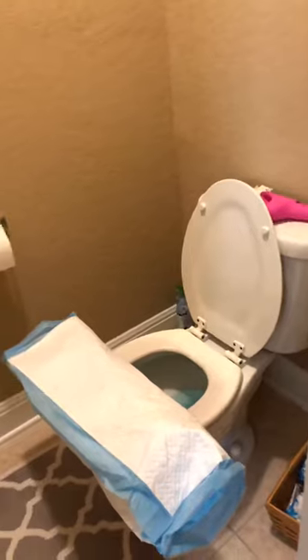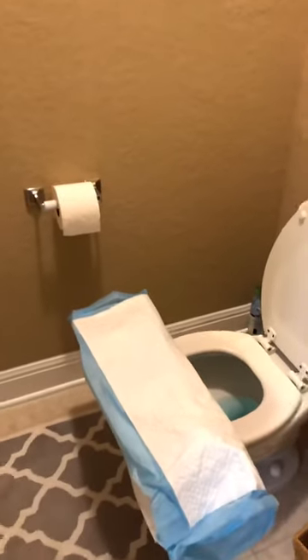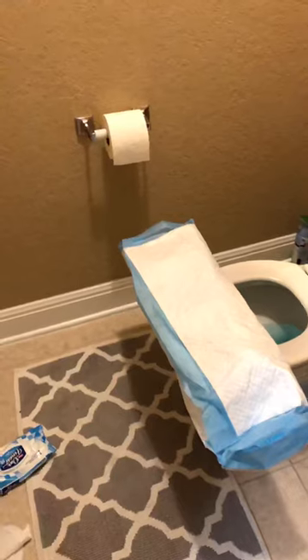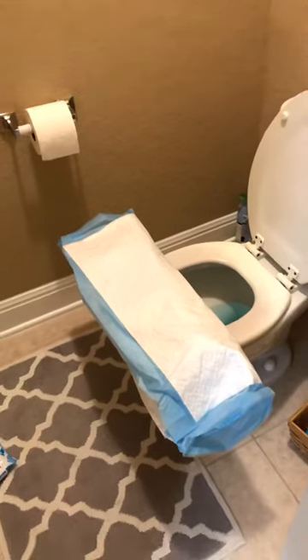Luckily it's like a small toilet room within my bathroom. The other awkward thing I do is put one foot on the wall on my tippy toes and one foot on the ground. That way I basically have balance everywhere but my butt hangs over the toilet, and then you can go to the bathroom that way.